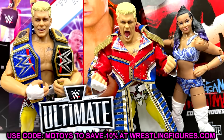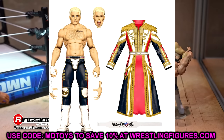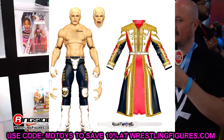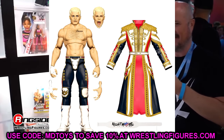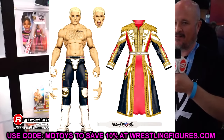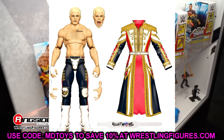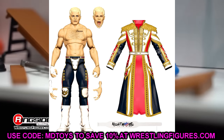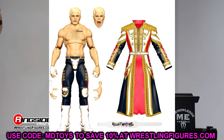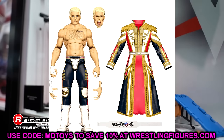Ultimate Edition Series 21 — the only confirmed figure is Cody Rhodes, and this is a must cop. He's getting that Supreme-style George Washington entrance jacket sculpted, a new weight belt, possibly a new boot mold. When this goes up for pre-order I'll be buying a few. A lot of people regretted skipping the Mattel Creations exclusive, so this is the one to grab — especially since this version should be significantly better than that exclusive.